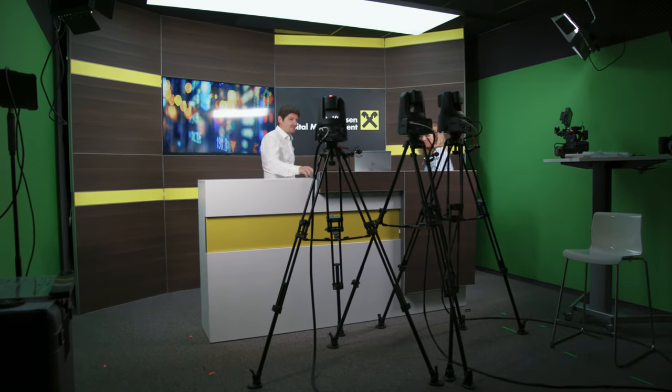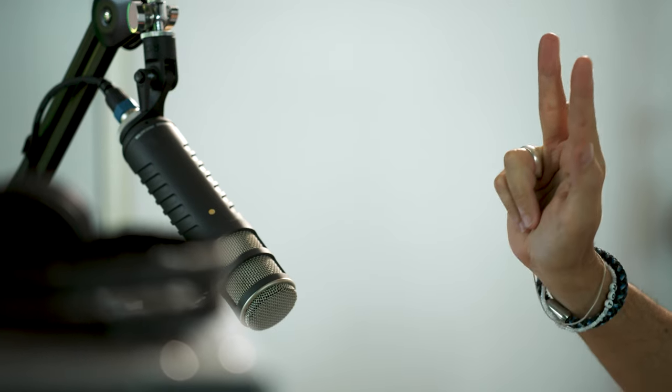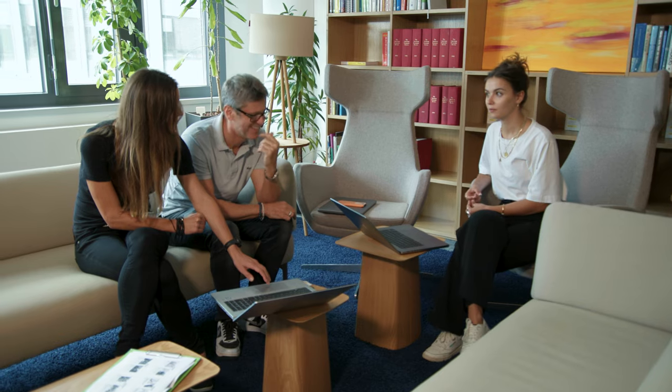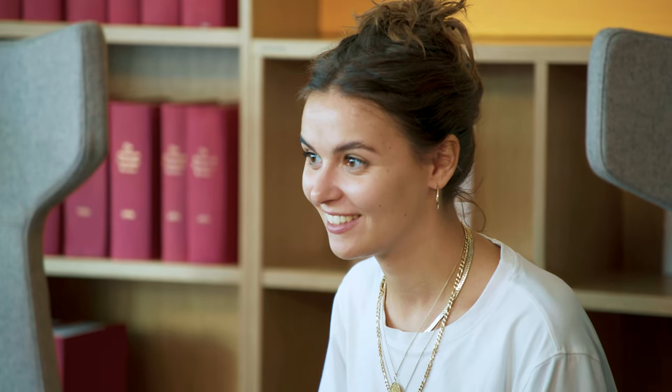Our videos are a key part of how we differentiate from our competitors. We're a small team of three embedded at the sales department, producing about 140 videos a year. We're shooting interviews, capital market updates, sales tips — all kinds of stuff that might be interesting for the people at the local banks. They receive the market information in easy digestible videos, which makes it so much more pleasing than reading any document.